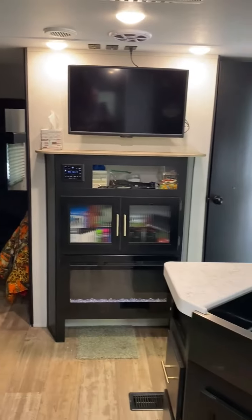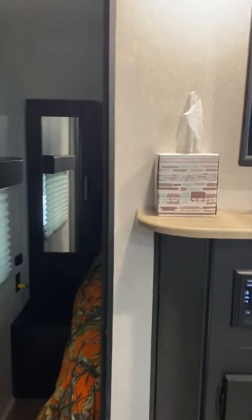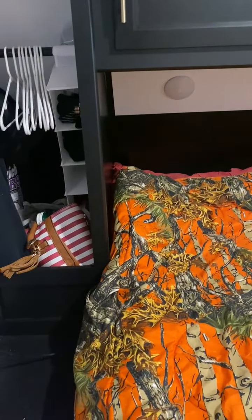Double doors to the master bedroom — those are right by the door where you come in. Each side has clothing storage, storage above, and the entire bed lifts up and has a storage compartment that goes to the front end of the camper.